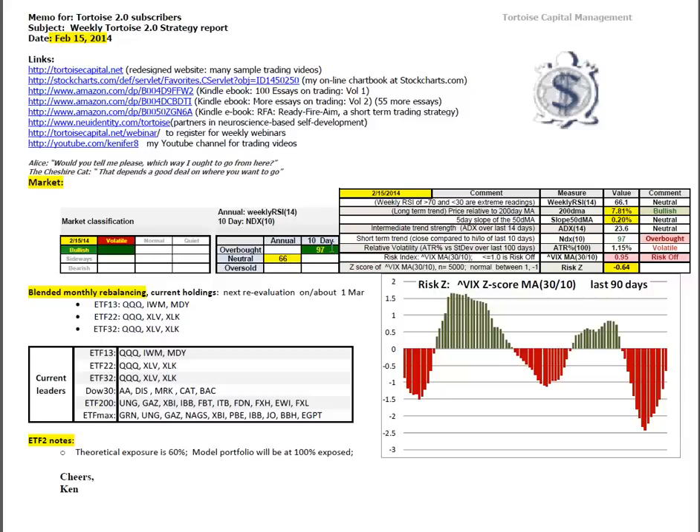Using the 10-day index for short-term conditions, we're overbought at 97 out of 100. With the market mosaic, the percent stretch relative to the 200-day moving average is up to yellow bullish now at 7.81%, so a little over 5% cushion to sideways markets. Slope of the 50-day moving average is improved to 0.20%, white-yellow neutral. The bearish strength of the trend has reduced. ADX is now down to 23.6%. Bulls are back in charge.